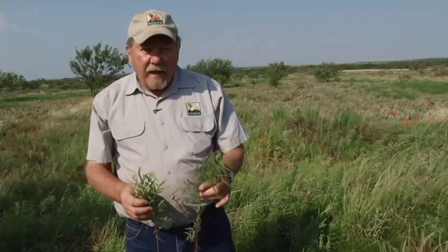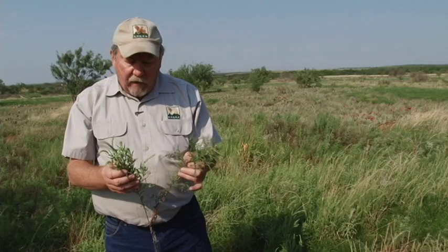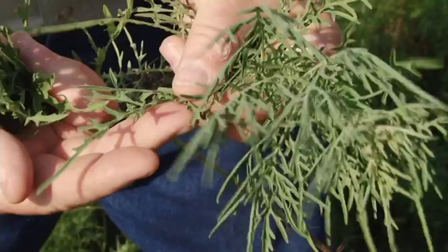I've got the two species of ragweed here — western ragweed in this hand, field ragweed in this hand. Once you see the two side by side, they're pretty easy to tell apart. Look at the leaves: the leaves of the western ragweed aren't nearly as finely dissected as those of the field ragweed. So if you see this type of leaf, think western. If you see the more finely dissected, frilly, or lacy leaf, think field ragweed.